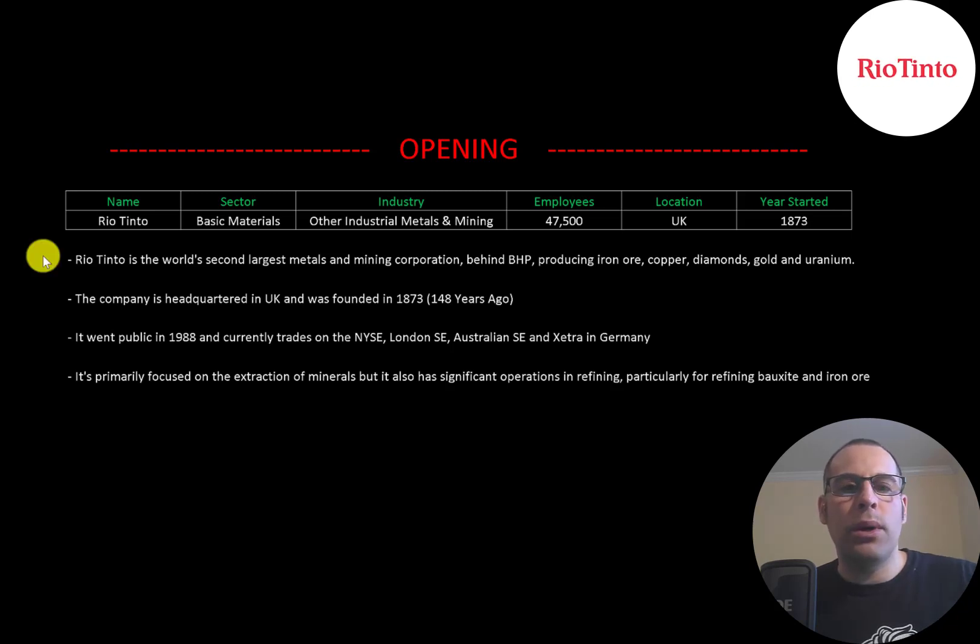Rio Tinto is the world's second largest metals and mining corporation behind BHP, producing iron ore, copper, diamonds, gold, and uranium. Their headquarters are in the UK and they were founded in 1873, nearly 150 years ago. The company went public in 1988 and currently trades on the New York Stock Exchange, London Stock Exchange, Australian Stock Exchange, and the Xetra in Germany. It's primarily focused on the extraction of minerals but it also has significant operations in refining, particularly for refining bauxite and iron ore.